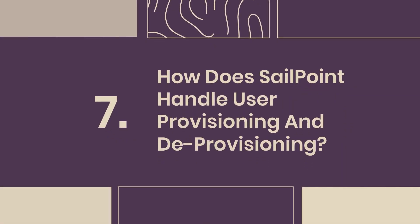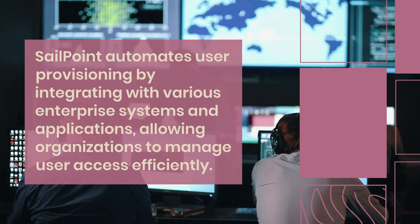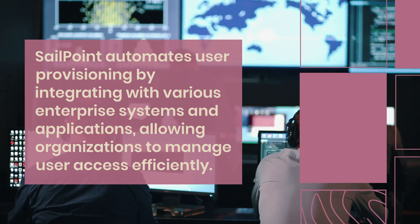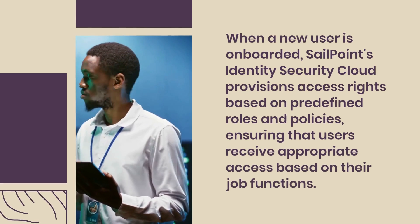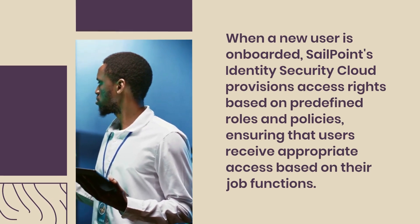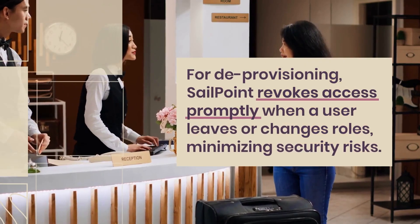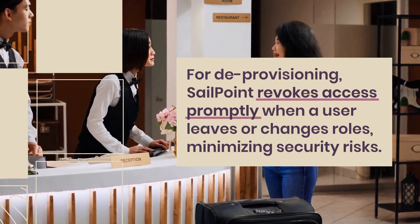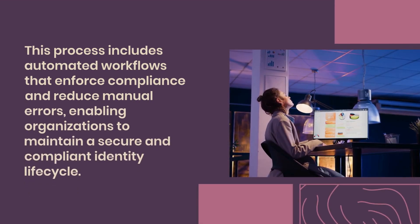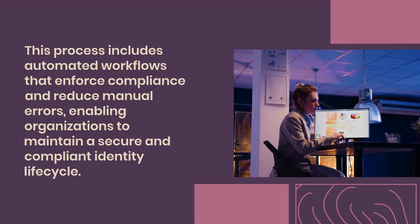Question 7: How does SailPoint handle user provisioning and deprovisioning? SailPoint automates user provisioning by integrating with various enterprise systems and applications, allowing organizations to manage user access efficiently. When a new user is onboarded, SailPoint's identity security cloud provisions access rights based on predefined roles and policies, ensuring that users receive appropriate access based on their job functions. For deprovisioning, SailPoint revokes access promptly when a user leaves or changes roles, minimizing security risks. This process includes automated workflows that enforce compliance and reduce manual errors, enabling organizations to maintain a secure and compliant identity lifecycle.